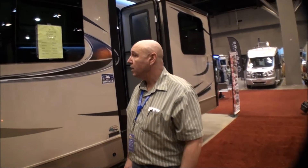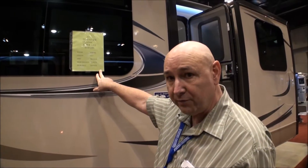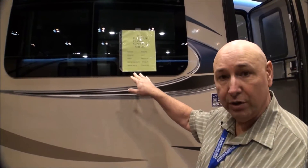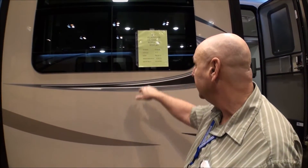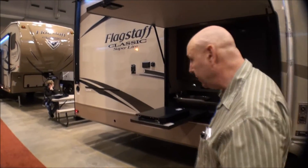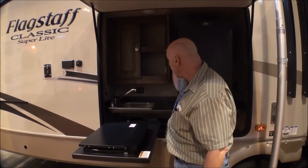Next is the Flagstaff 8832 FLBS — we're jumping up more into the larger travel trailers at eight thousand seven hundred sixty-eight pounds. You get more features found on bigger fifth wheels: there's an outdoor kitchen with a stove, refrigerator, and storage.